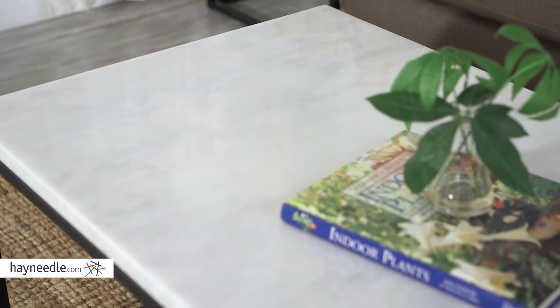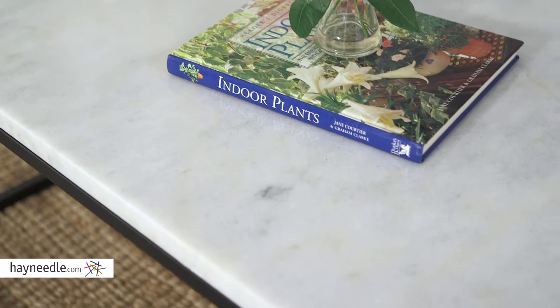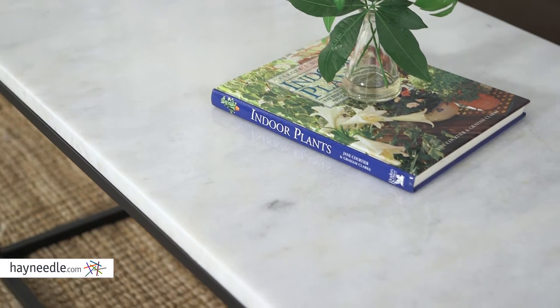The huge rectangular top is made of a white marble. Look closely and you can see touches of a smoky gray in the marble. It gives you plenty of functional and display space to serve a variety of in-home needs. The Sorensen Coffee Table brings a timelessness to your living space, and so will the other tables in the Sorensen Collection. Find them all at Hayneedle.com.